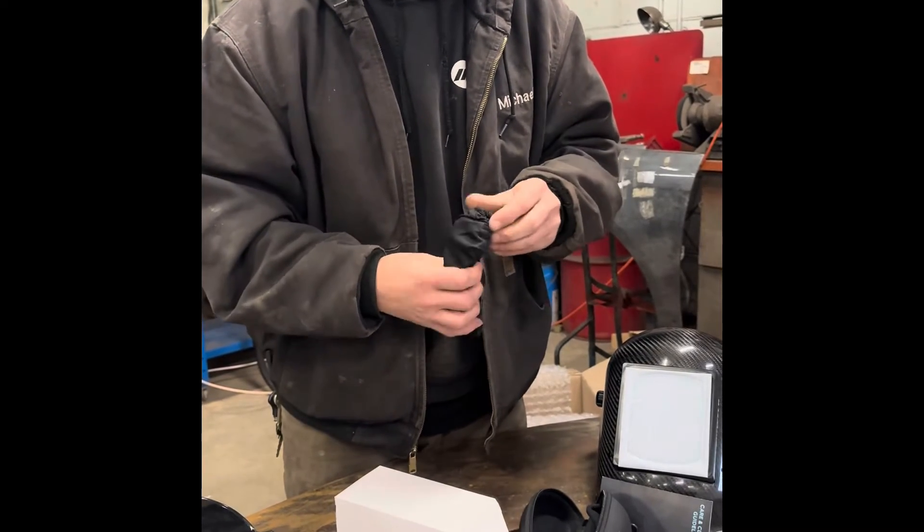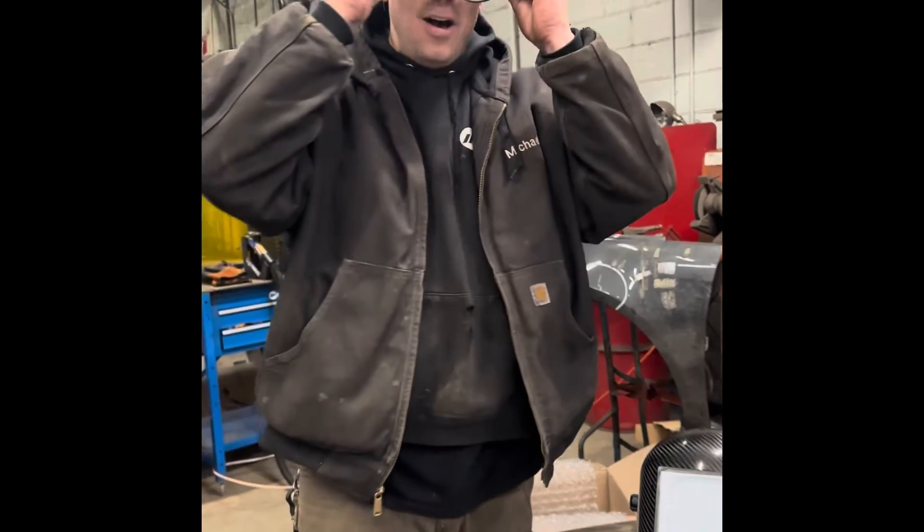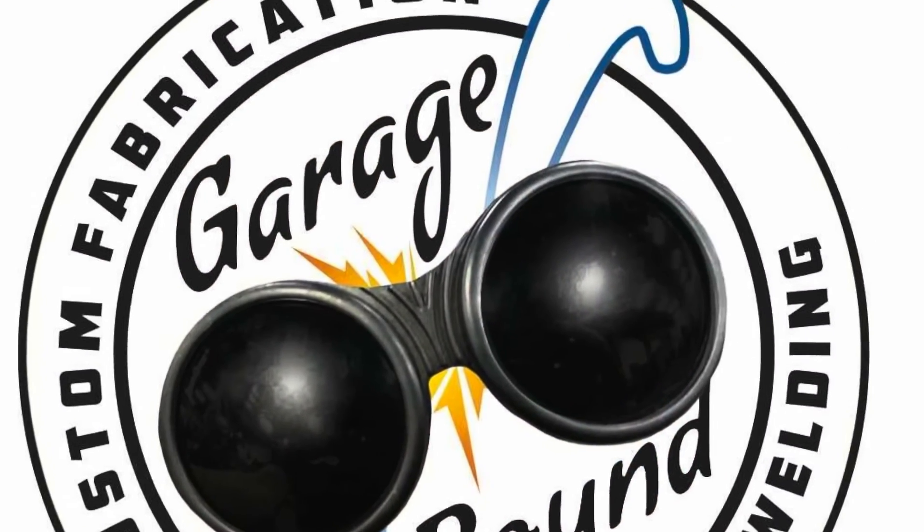Look at these — they look like cool Terminator ones. I might be wearing these on the road. Catch me outside. Thanks, IPG — I'm gonna be wearing these on the road. See you next time, bye-bye.